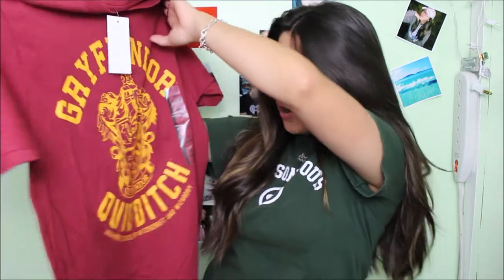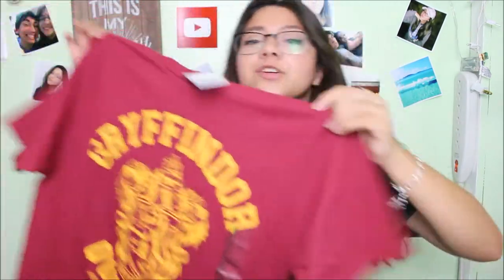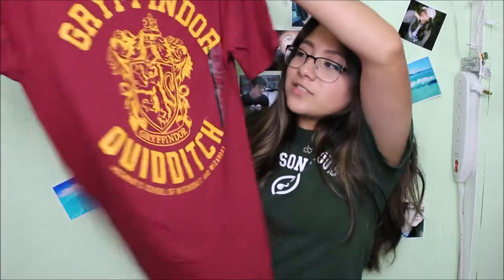The next thing I got was from Target — a Harry Potter shirt that says Gryffindor, Quidditch, and Hogwarts School of Witchcraft and Wizardry. I really like the way it looks. I got it in a medium because it was in the men's section and they didn't have a small — Target might carry extra smalls but the only size they had was medium, so I got it anyway. I can picture it with cuffed sleeves, cuffed jeans, and maybe my Adidas.